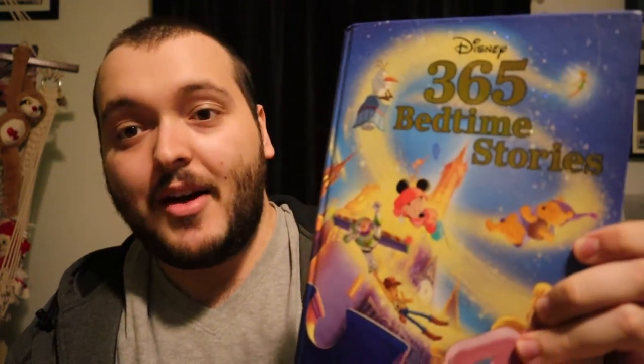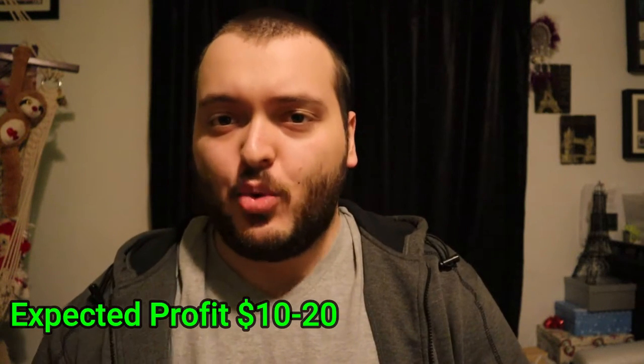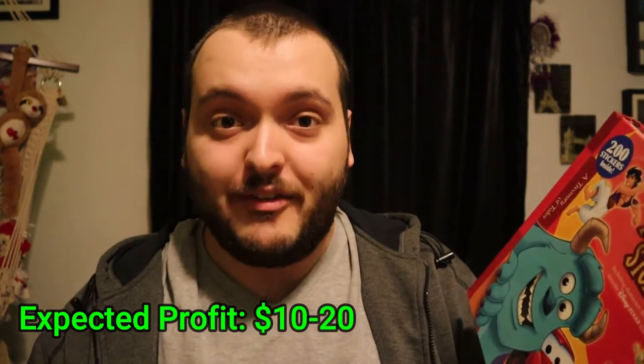The next book is something I thought was really interesting, and that is Disney 365 Bedtime Stories. It is pretty thick but a smaller book. This one should get between $10 to $20 profit as well. Most of these books were between $10 to $20 profit, which is why I picked them up, paying only $1.50 each. The last item is another Disney storybook: Disney Adventure Stories. Unfortunately, just like the previous book, only one of each sold on eBay when I scanned the barcode. There are different versions of it, but it should get again $10 to $20 profit.